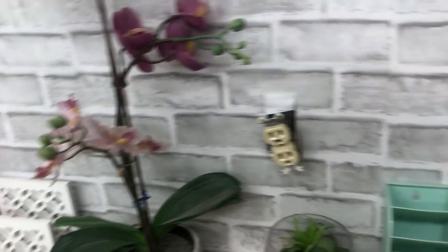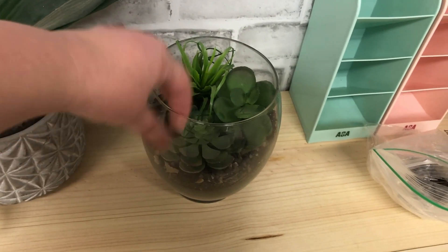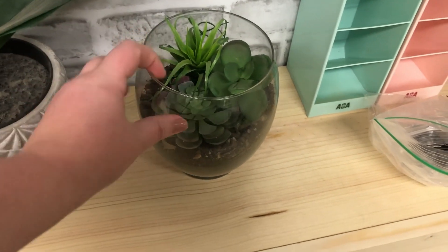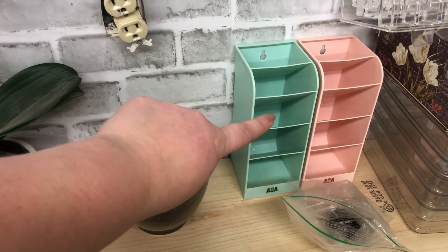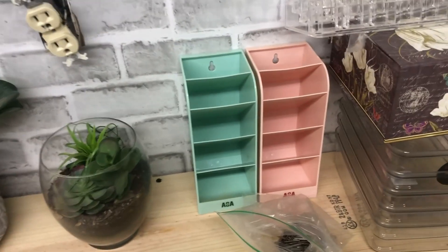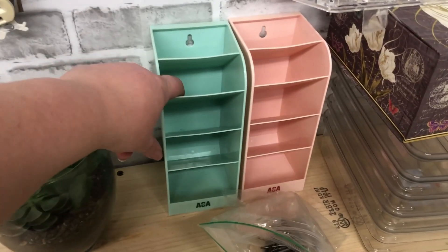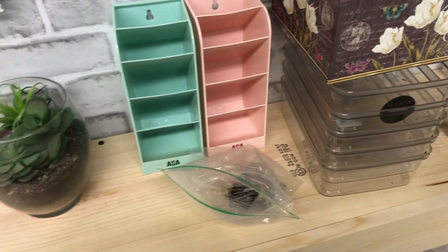And my little dollar tree fake terrarium — I really like how it turned out. I have a bigger one I'll put somewhere else in the room. Then I got these little organizers from Shop Miss A — they were $1.88 each. If you go to Shein they're like seven dollars, so definitely go to Shop Miss A first. You can put eyeliners, pencils, or brushes in them.